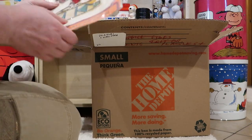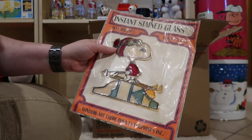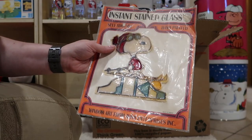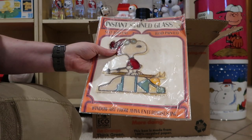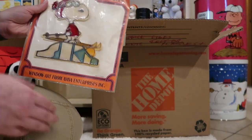Oh, something else random — I haven't seen this one. It's an Aviva instant stained glass. Looks like it got chewed a bit. It's just a window cling. I don't know how well they worked or if they still work, but they're kind of neat.